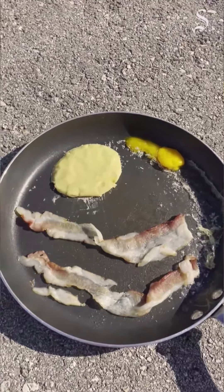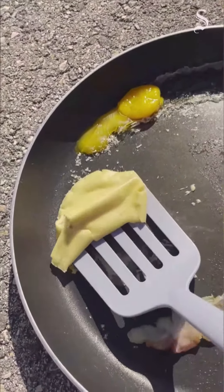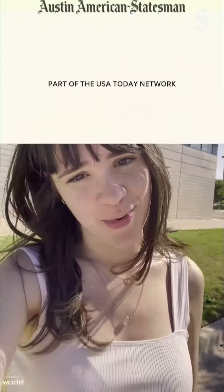Alright, everything looks pretty much the same as before, and right here is the saddest pancake flip you'll ever see. Final verdict: you cannot cook a complete breakfast in 103 degree heat in an Austin parking lot.